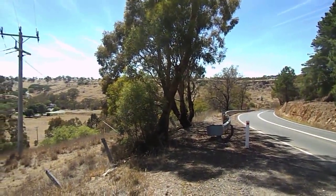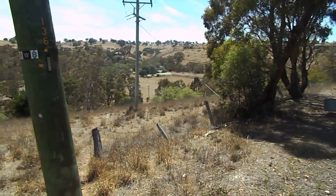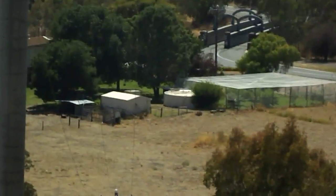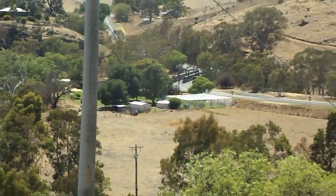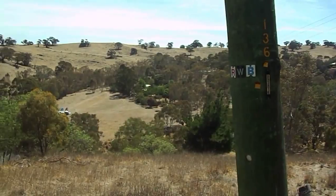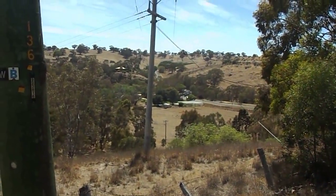Here we are at Reedsdale. The thing that we love about Reedsdale is right down there is the Reedsdale Bridge. As you can see, set in a valley, just absolutely gorgeous. We'll take some more photos shortly.